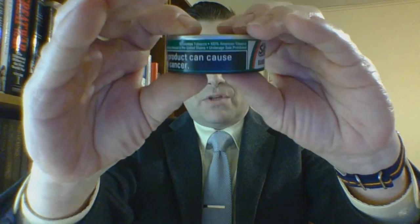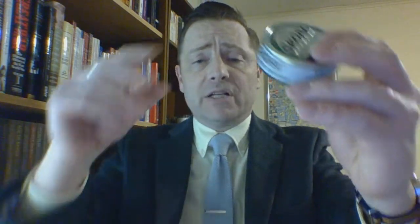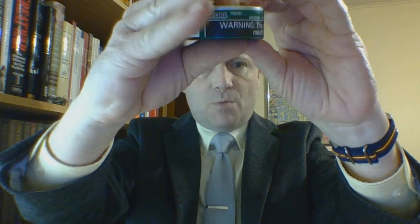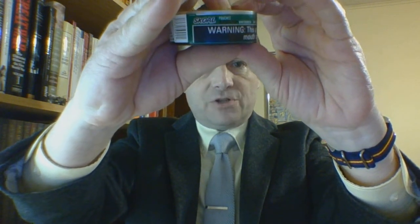There is a scrunched US Smokeless Tobacco warning label with general information: this is smokeless tobacco, underage sale is prohibited, and sale is only allowed in the United States. It is also 100% American Tobacco, as are all US Smokeless Tobacco Company products. Small branding notes pouches and the flavor wintergreen.